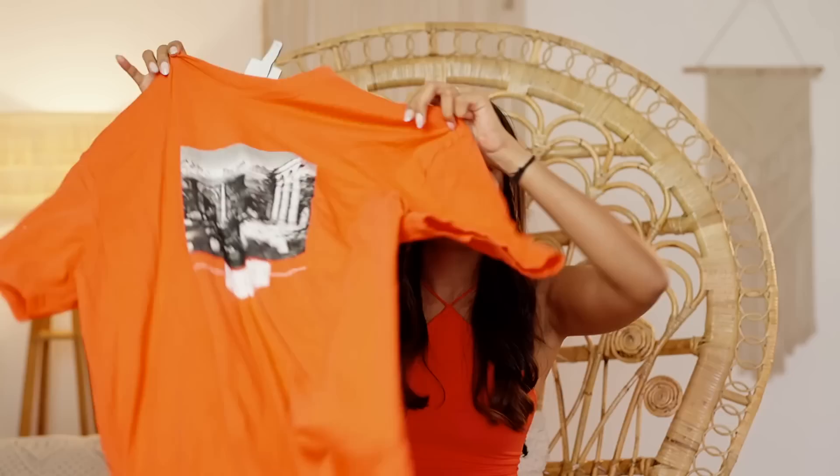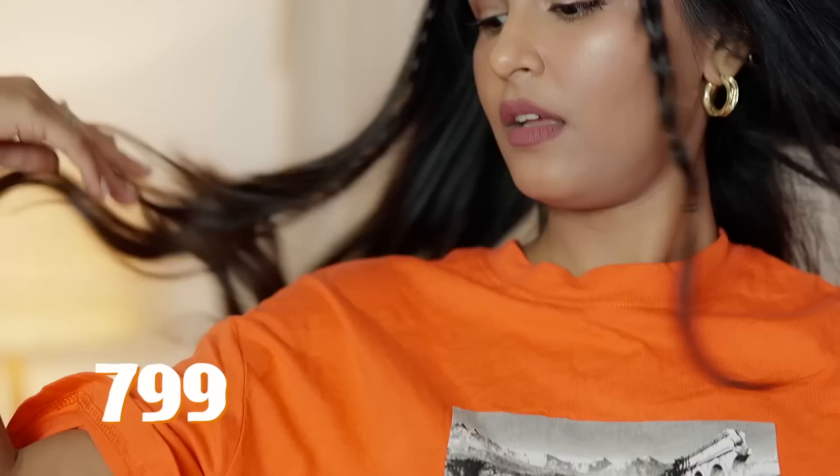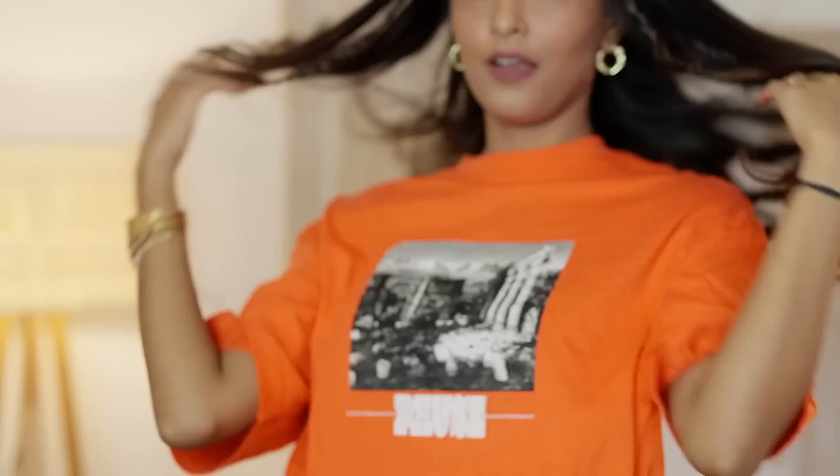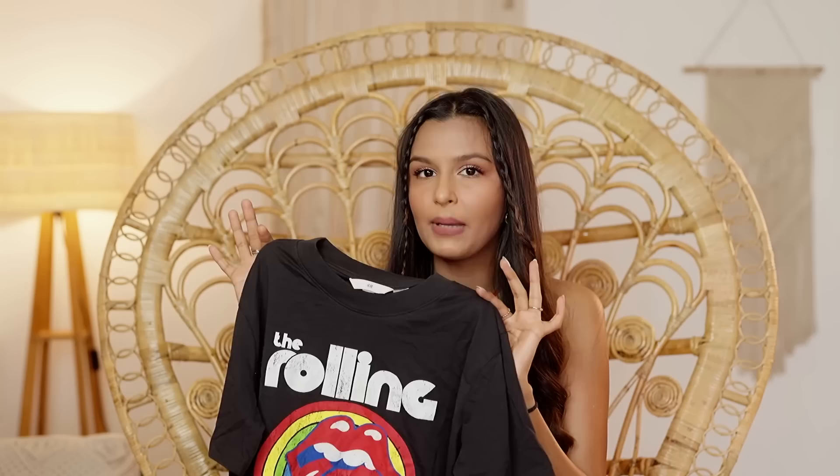Then this one is super, super baggy. I like to personally get my tees in a medium size so that it's very baggy — I can tie a knot, I can wear it with shorts, it looks really cute. So we have an orange one right here. This one gives me band tee vibes. I wish I got a bigger size — I picked it up in small. Medium would be more cute and more baggy. But nonetheless, it's very nice.